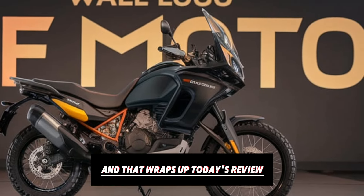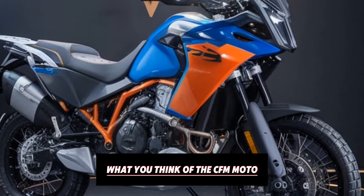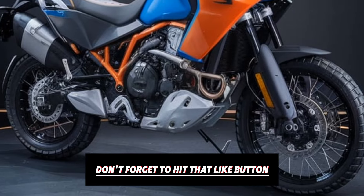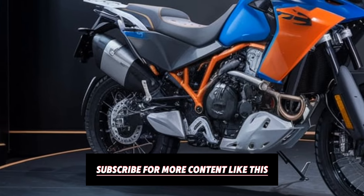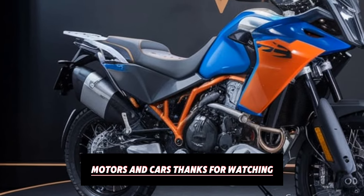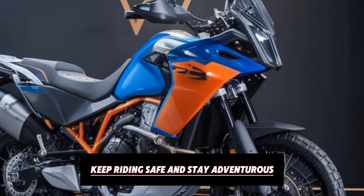And that wraps up today's review. Let us know in the comments what you think of the CFMoto 800 MT — is it something you'd consider for your next adventure ride? Don't forget to hit that like button if you enjoyed this video, subscribe for more content like this, and turn on notifications so you never miss an update from Infinity Motors and Cars. Thanks for watching, and until next time, keep riding safe and stay adventurous.